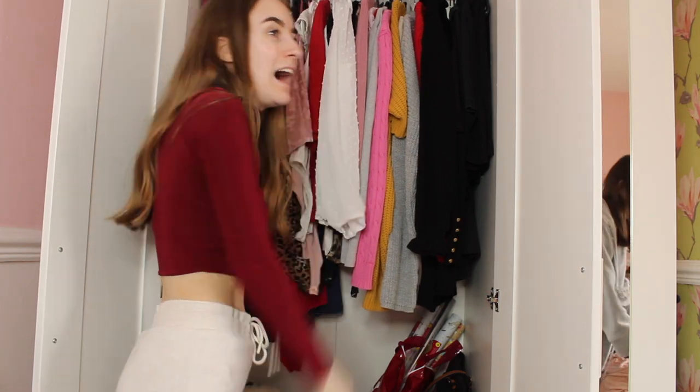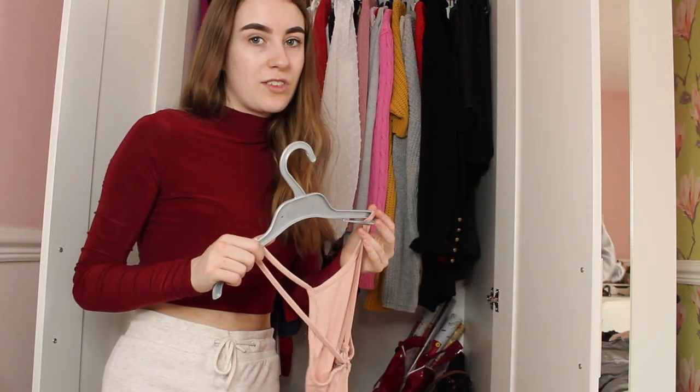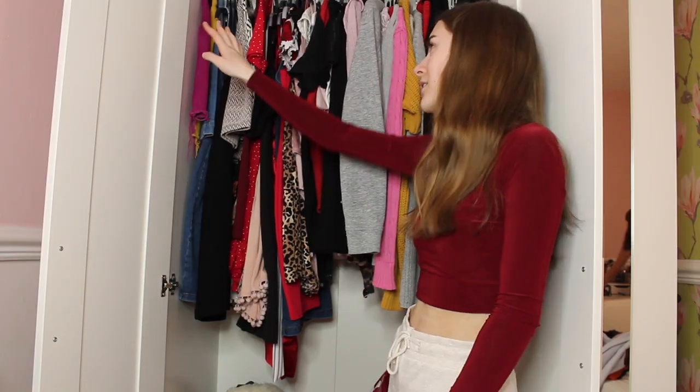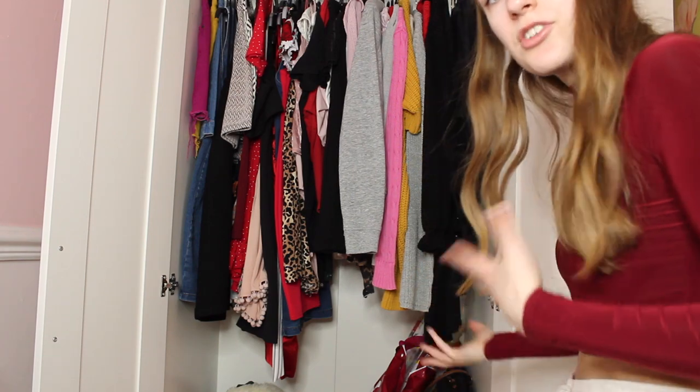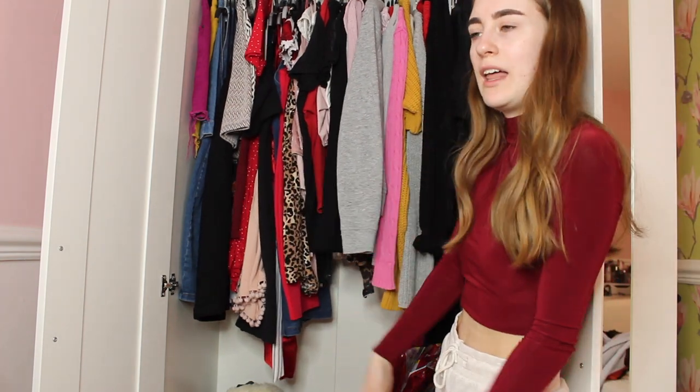Also, my outfit today - this top is from Pretty Little Thing and these joggers are from Primark and they're so comfortable. They fit really nicely if you are short and slight like myself - they fit perfectly. I'm putting all the lovely clothes around the hangers now and it's looking really organized and really neat, not as cluttered as it was before.